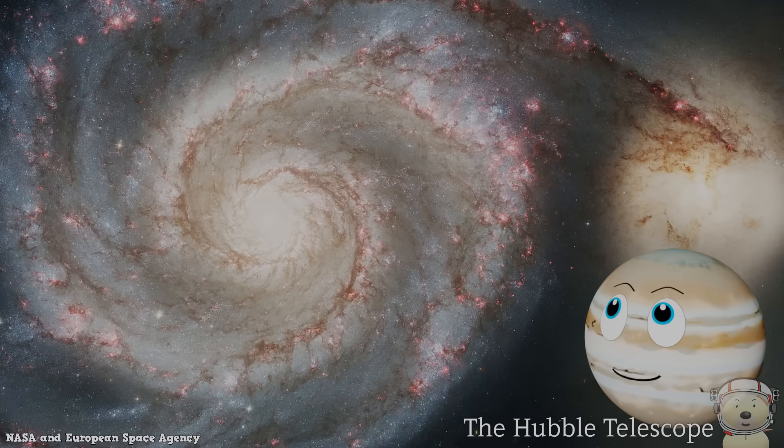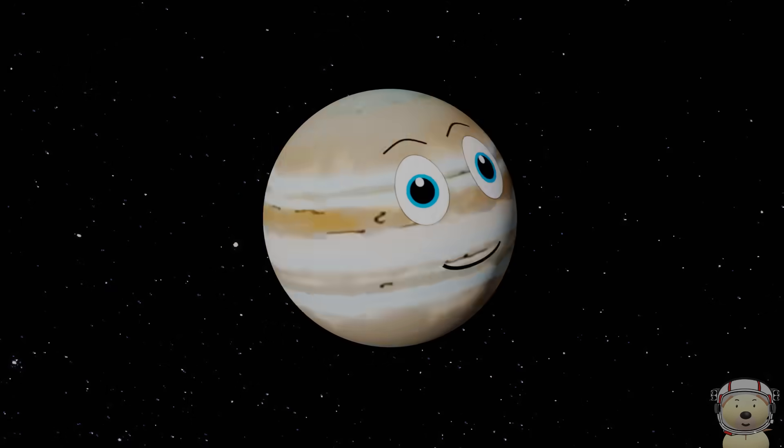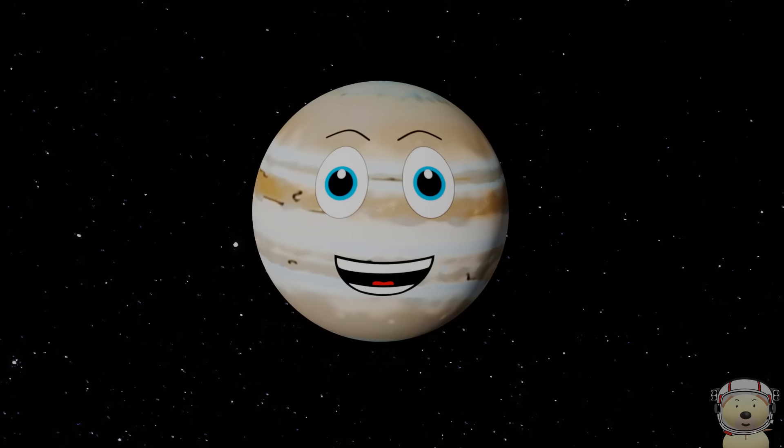Hubble has photographed planets, stars, and galaxies. It has seen galaxies that are trillions of miles away.